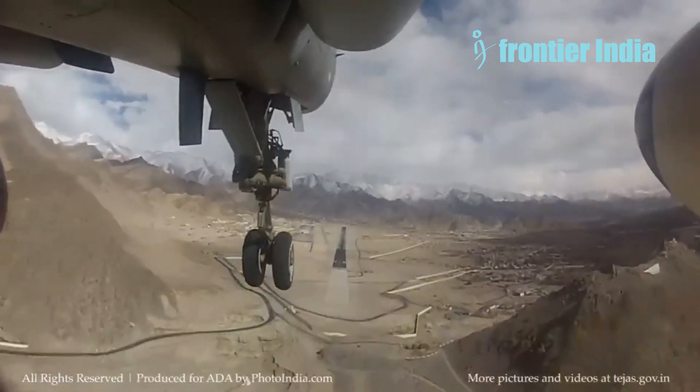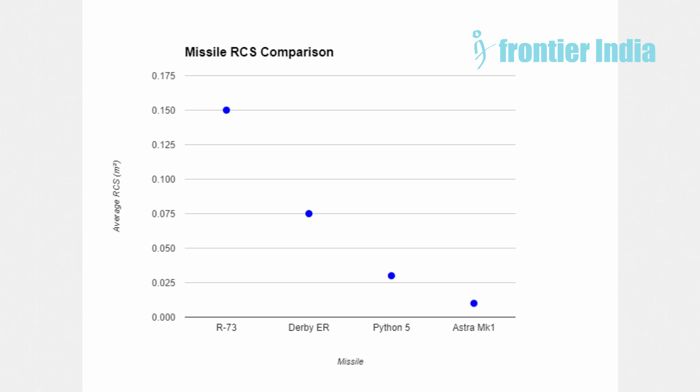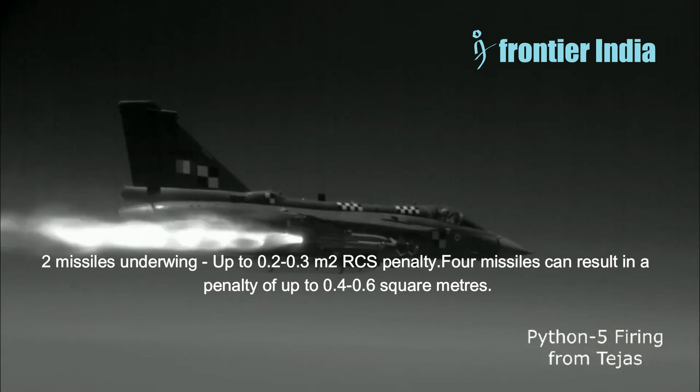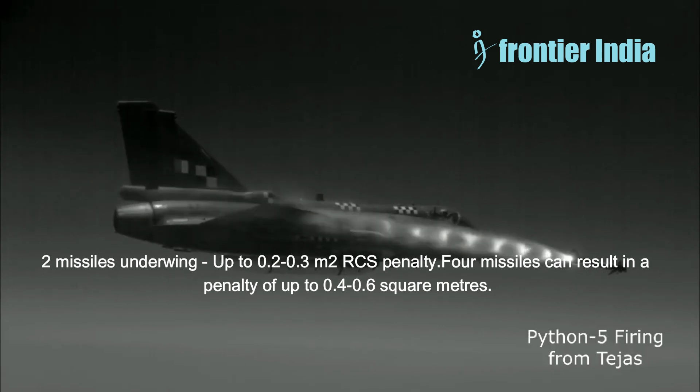This is why Rafale F5 standards are expected to have stealthy weapons too. In an air-to-air combat scenario, the LCA MK1A can be equipped with several air-to-air missiles, including the R-73, I-Derby ER, Python 5, Astra Mark 1, and Osram. The R-73 is an older-generation missile with simple conical forms, with RCS calculated at 0.1 to 0.2 square meters. Derby ER is a relatively new design with some RCS reduction shaping; frontal RCS is anticipated to be between 0.05 and 0.1 square meters. Python 5 features stealth sculpting on the nose cone and fins; frontal RCS is probably 0.01 to 0.05 square meters. Astra MK1 is reportedly designed to reduce RCS, with frontal RCS projected at 0.01 square meters or smaller. When transported externally, typical loadouts of two missiles underwing add up to 0.2 to 0.3 square meters RCS penalty, while four missiles can result in a penalty of up to 0.4 to 0.6 square meters. New infrared missiles have a relatively low RCS penalty compared to the lowered signatures of the launching aircraft.